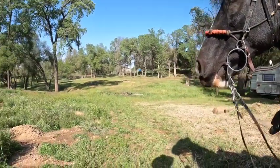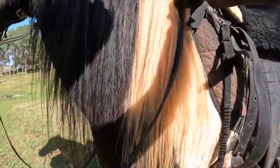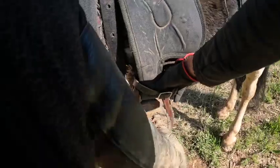Today we're getting on Tennyson and trying to avoid the arena. We're going to ride him around here and see how he does — he's moving away.